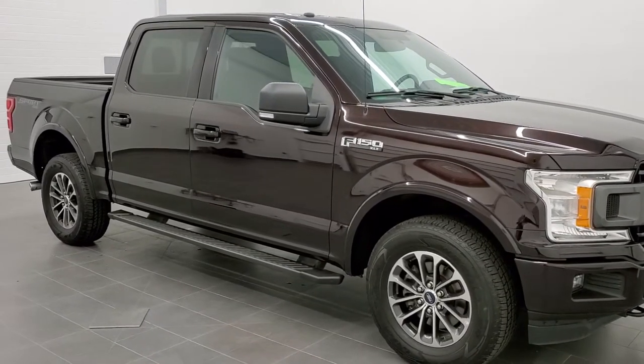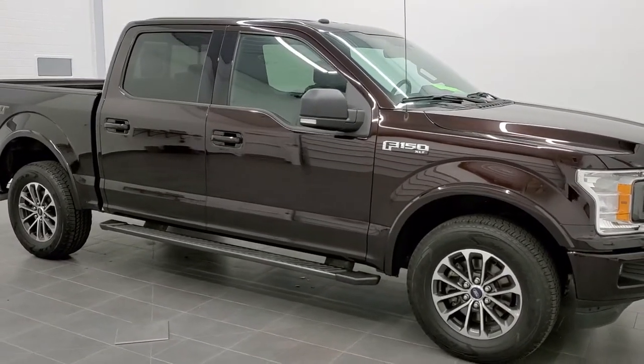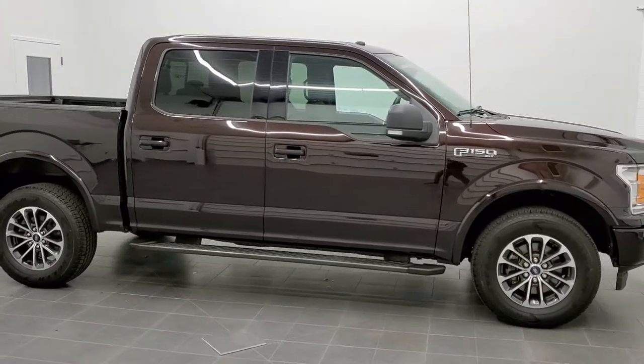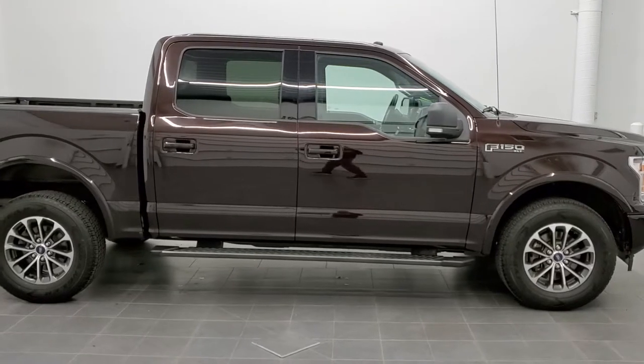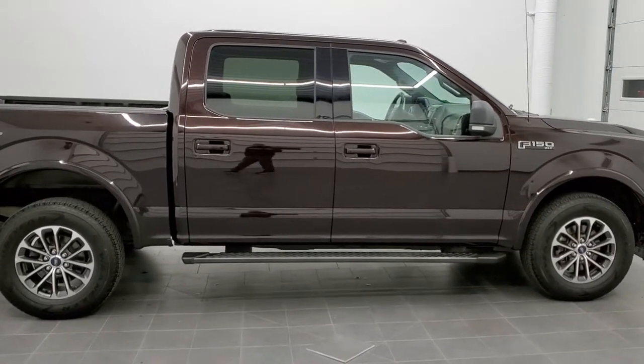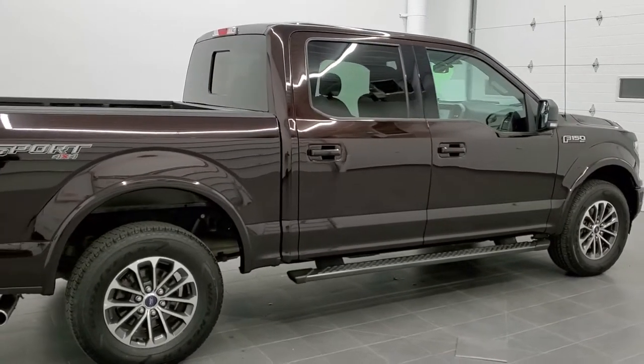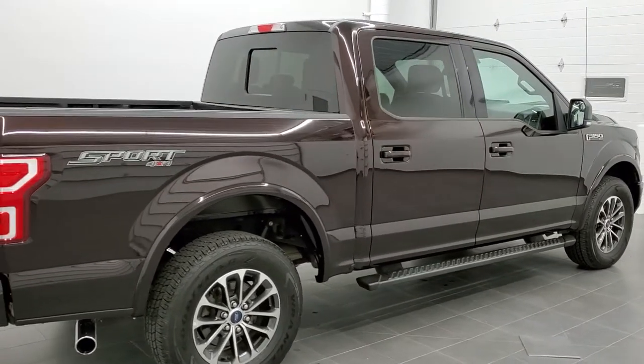This is stock number 20T223A. We are here at Summit Automotive in Fond du Lac, Wisconsin, your new and used light duty truck headquarters. Today we are checking out this super clean 2018 Ford F-150 SuperCrew 5.5 foot short box XLT Sport.